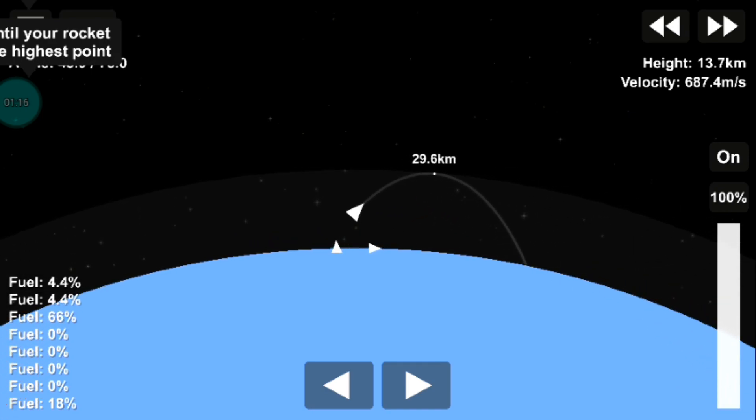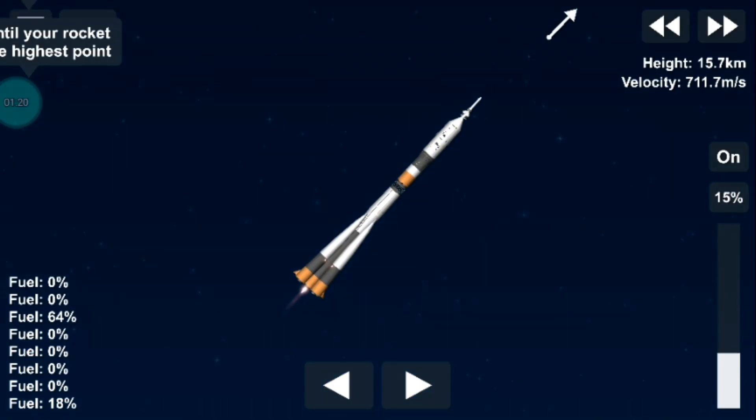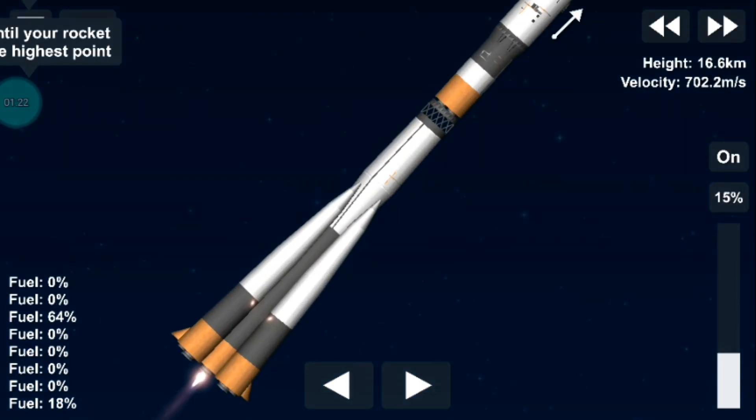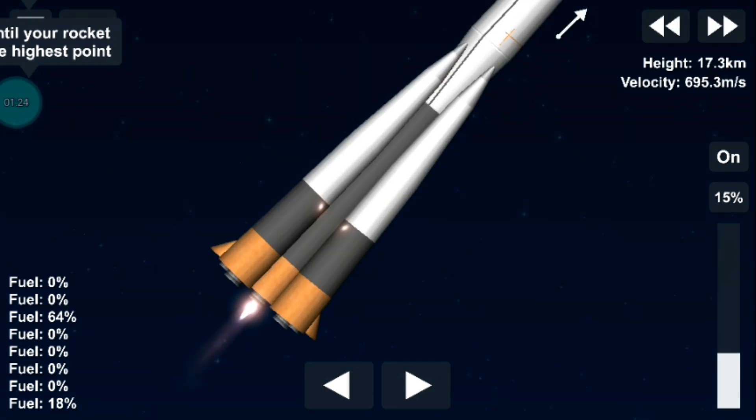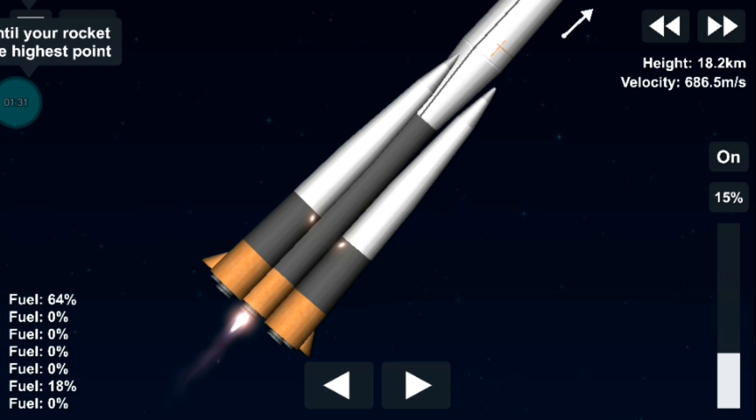Just past the one minute mark into flight. 70 seconds into the flight, everything is nice — all parameters of the booster are nominal. The crew is feeling well.